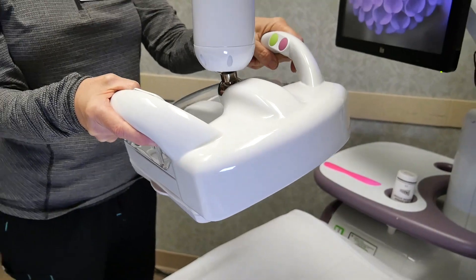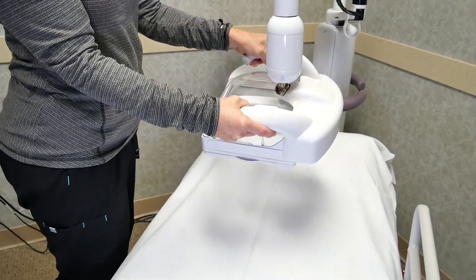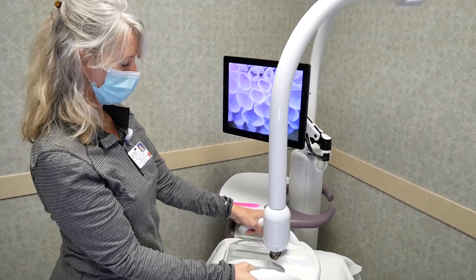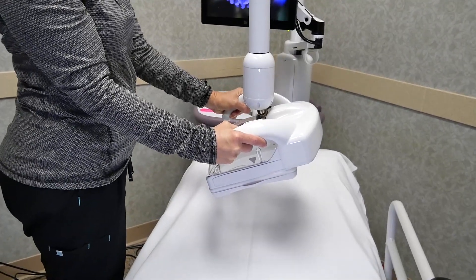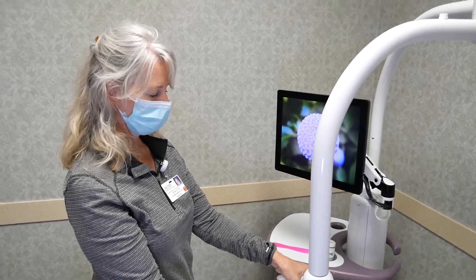We have a busy, high-risk breast cancer screening program. With that high-risk program, we have an automated breast ultrasound system, which we're displaying right here. Any patient who comes in that has dense breast tissue has an opportunity to have an automated breast ultrasound scan. Patients who cannot undergo breast MRI but are at high risk for breast cancer can also opt to have an automated breast ultrasound scan.